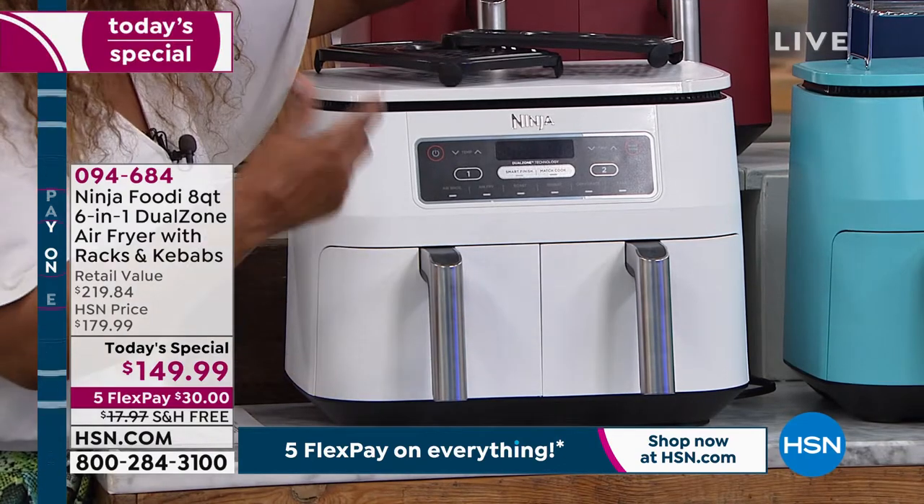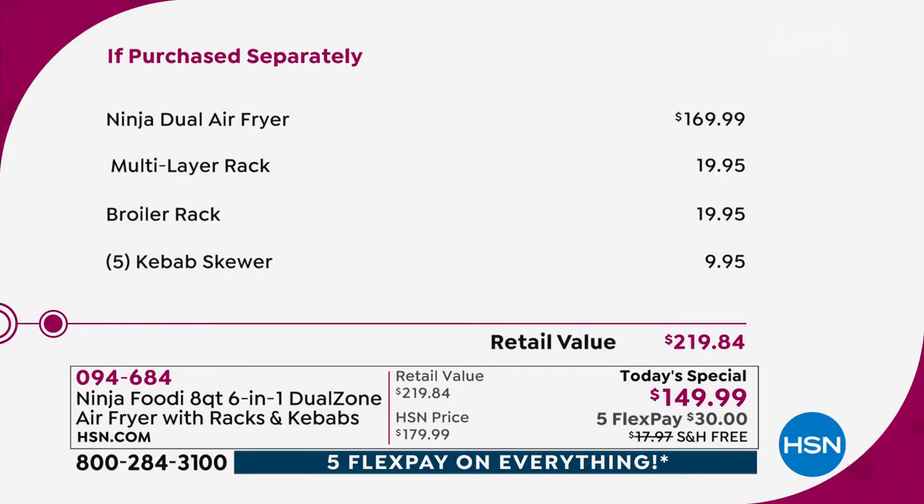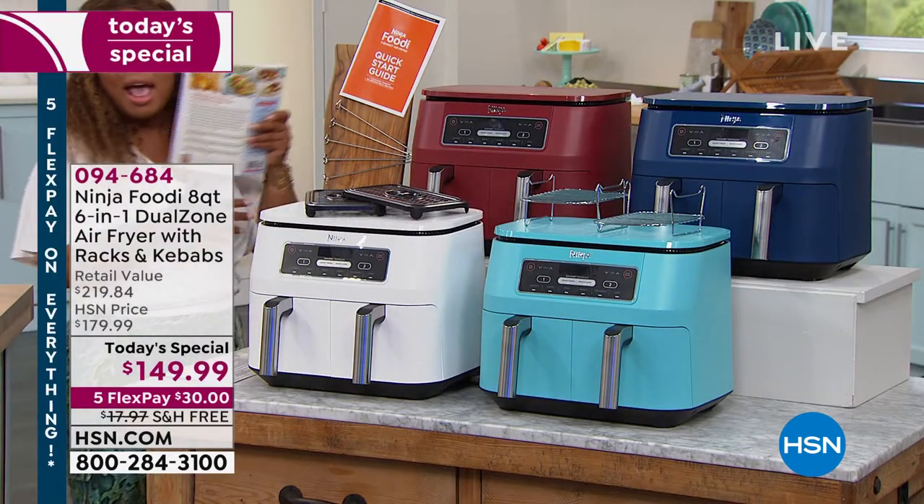It would be a great value especially when you're looking at flex pay of $30 and free shipping and handling. But we don't stop there — we give you the broiler rack, two of those at $19.95, and two multi-layer racks at $19.95, and five kebab skewers. That's $50 in add-ons. To get this at home it's just $30. Do it at HSN.com or call our toll-free 800 number.